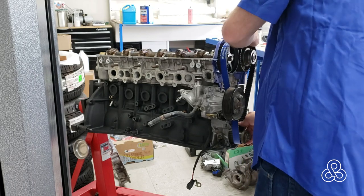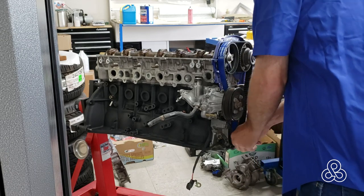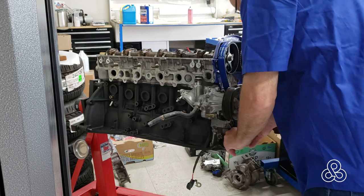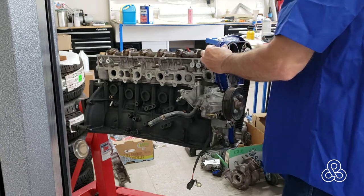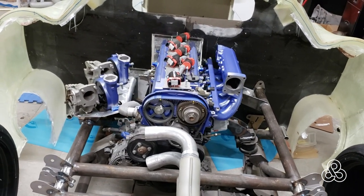It looks like our engine rebuilding footage is just about over. If you're a fan of the 1JZ, I'd love to hear your thoughts. If you're not a fan, I probably don't want to hear your thoughts — okay, but I will listen anyway. Go ahead and put them in the comments. Until then, have a great day and thanks for stopping by. Hope we see you again.